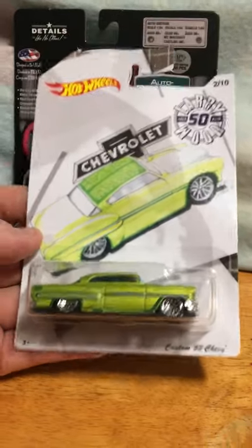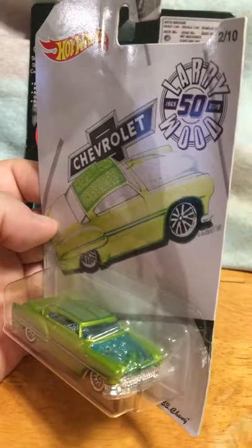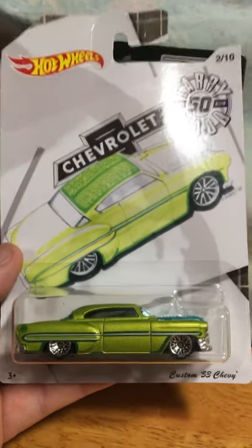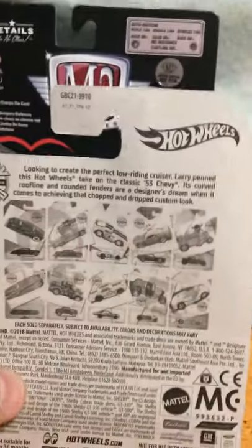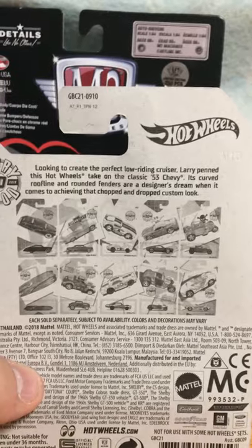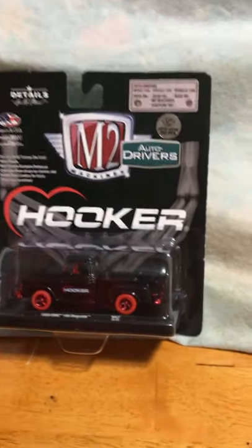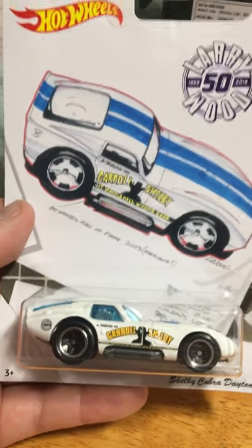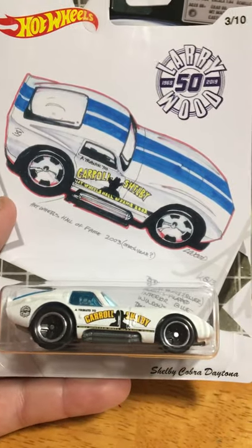Number two in this series is one of my personal favorite cars — the Custom 53 Chevy with that see-through hood. I just love that car, and it's got a little design on the top. I like the color green as well, so that's awesome. Number three in this series is the Shelby Cobra Daytona.